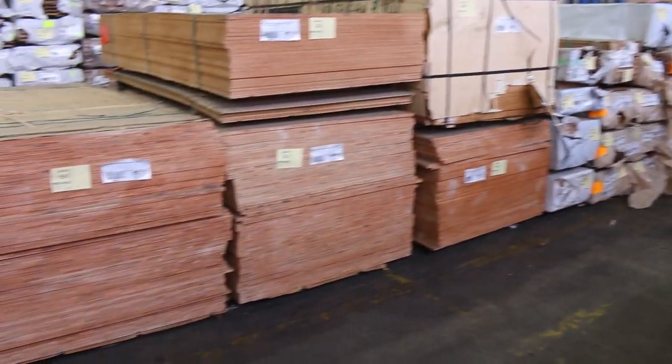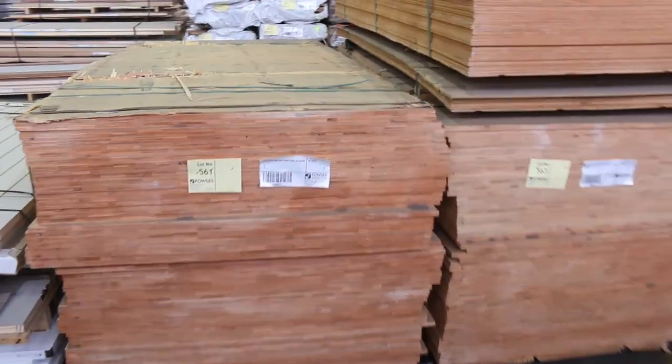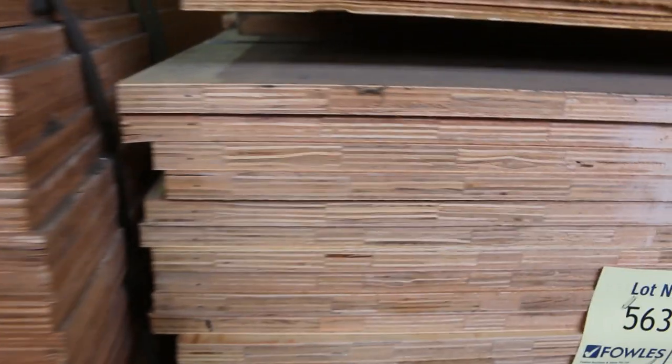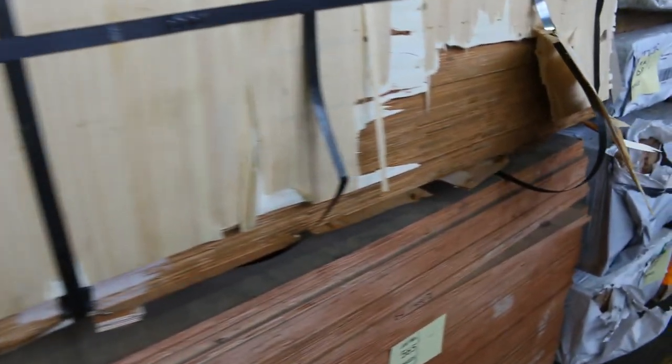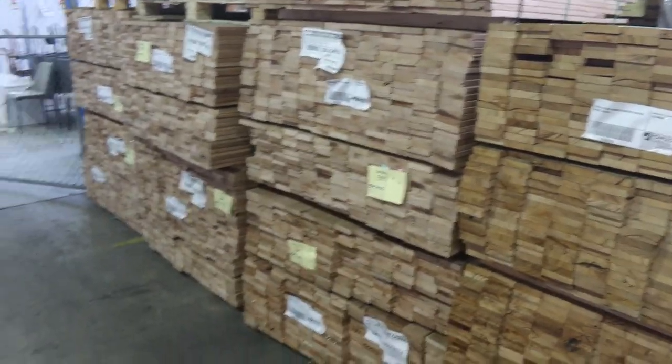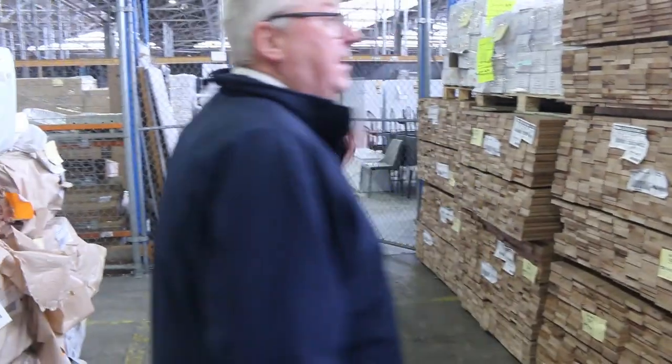Have a look at the plywood — starting at lot 561 through to lot 566. We have a few different sizes, all 2400 by 1200 sheets. We've got 17mm, 9mm, and there's a pack of 12mm — lot 565. All that plywood is to clear as well. Also more packs of overlay flooring and silver top decking shorts in 86 by 19. There's also a huge home renovators auction tomorrow at a massive clearance auction over the back — all kicking off at 10 o'clock. Thanks very much for watching.